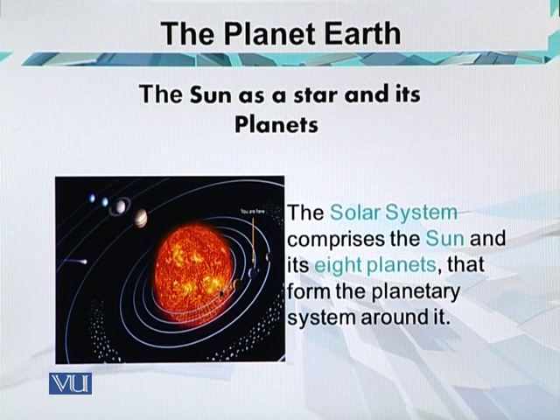The solar system consists of the sun and all the objects that orbit it — planets, moons, asteroids, and comets. The whole system is thought to have formed 4.6 billion years ago from a spinning cloud of gases and dust.